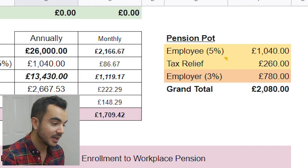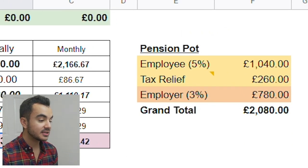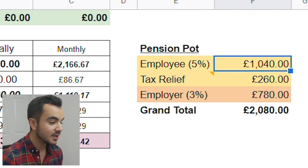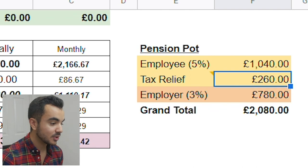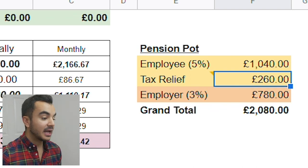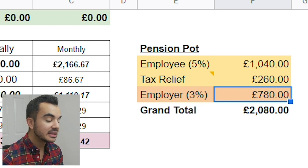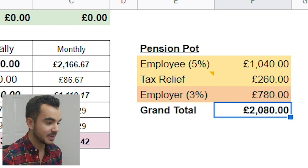Looking at their pension pot: they've added £1,040, which is their 5% contribution. They also get tax relief from the government, which works out to £260. The employer also contributes at 3% — the minimum required — which works out to £780. So at the end of the year, their pension pot has grown by £2,080.